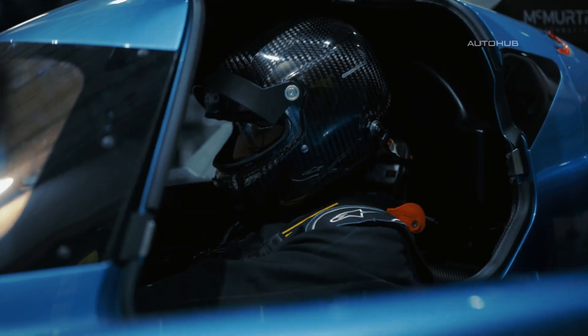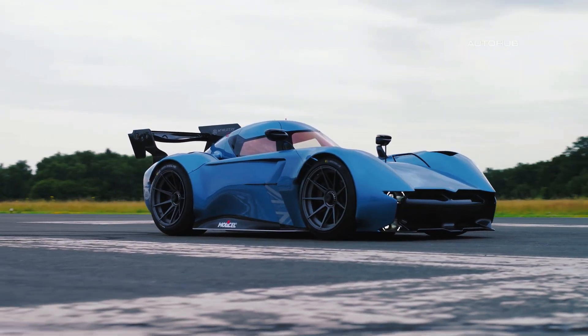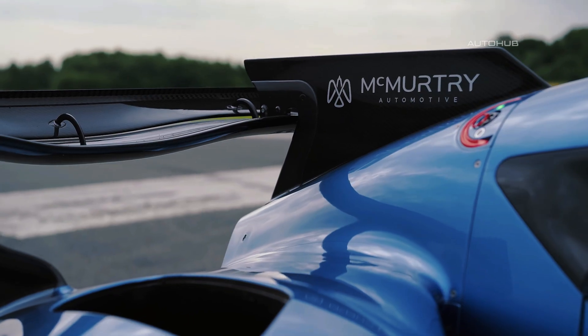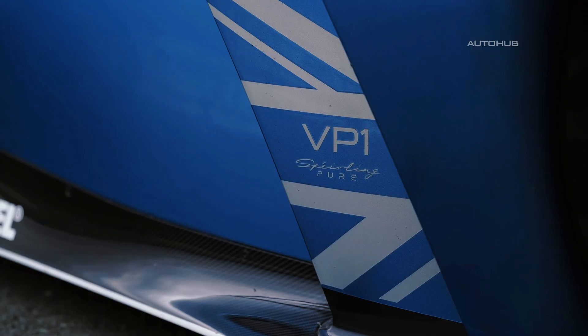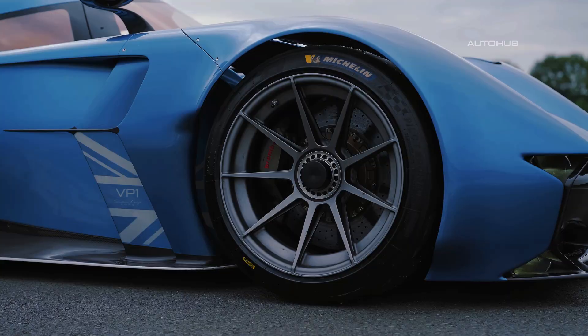In the new McMurtry Sperling Pure version, the car has become even more advanced. The wheel diameter has been reduced to 18 inches compared to the previous 19 inches, and the slick tires are now wider — 270 millimeters at the front and 300 millimeters at the rear. The aerodynamics have been reworked, the wings are now more aggressive, and a new cooling system has been introduced, all to provide even better track performance.